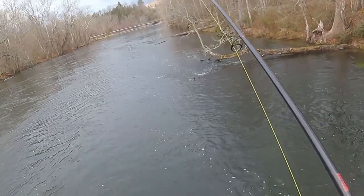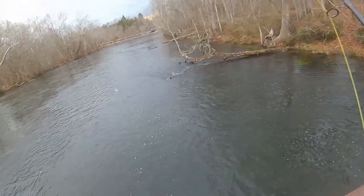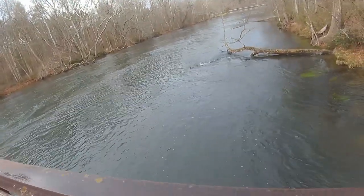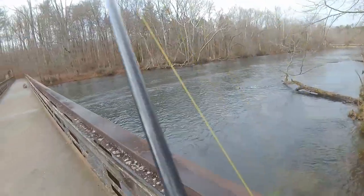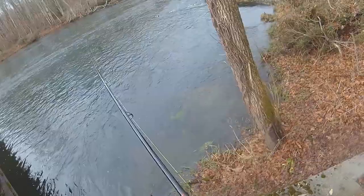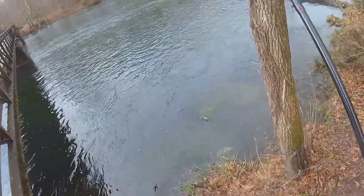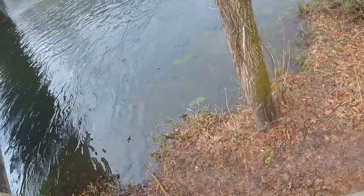First trout on the pin! He just kind of sat there with it. Breaking in the new center pin — I should have brought the net down with me. We've only got a six-pound leader, so we can't horse them too hard. I think it's just another rainbow. What I want is a big wild brown. Yep, stocked rainbow.